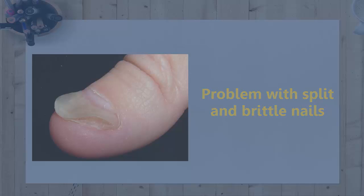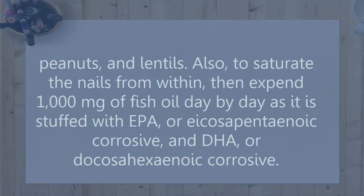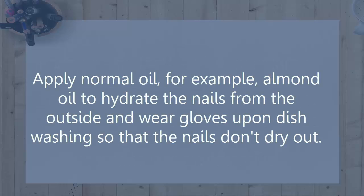Problem: Split and brittle nails. Cause: Insufficient vitamin B biotin and lack of moisture. Resolution: You should take 2,000 mcg of biotin on a regular schedule, or eat biotin-rich foods like cauliflower, peanuts, and lentils. To moisturize the nails from within, consume 1,000 mg of fish oil daily, which is packed with EPA (eicosapentaenoic acid) and DHA (docosahexaenoic acid). Apply natural oil such as almond oil to hydrate the nails from the outside, and wear gloves while dishwashing so the nails don't dry out.